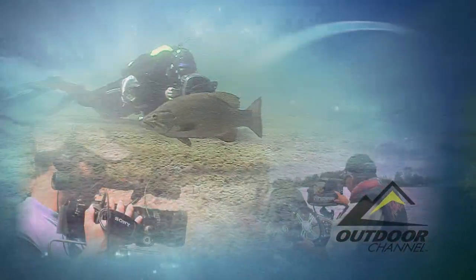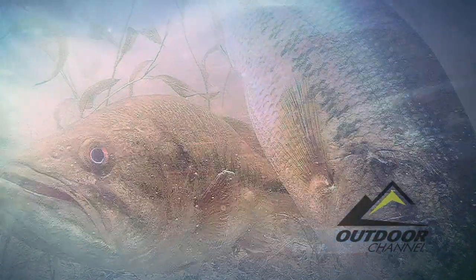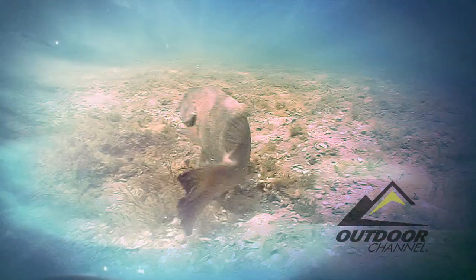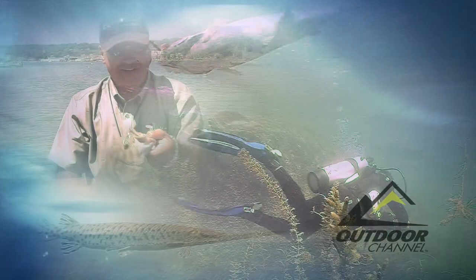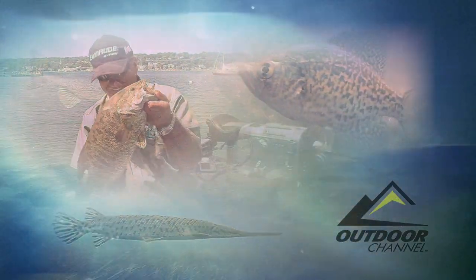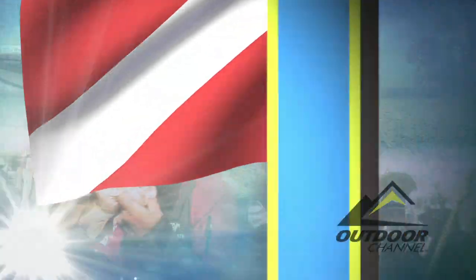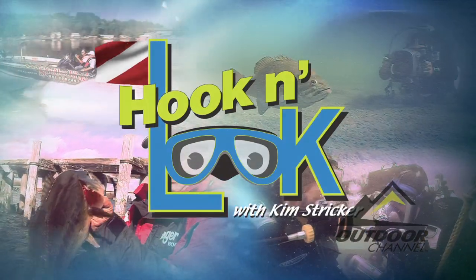Exploring lakes, rivers and reservoirs across the country with an unyielding goal to enlighten viewers from a fisheye perspective. Come along and we'll investigate the habitat. Much more than a fishing show, this is an eye-opening aquatic experience. Welcome to Strike King's Hook and Look with Kim Stricker.